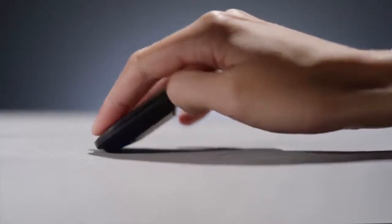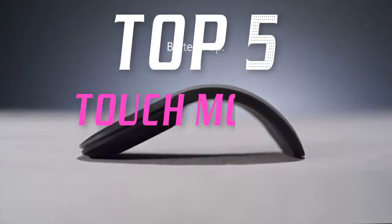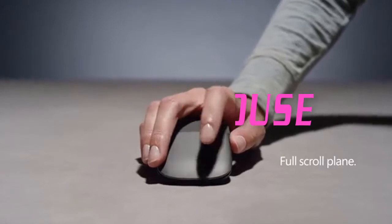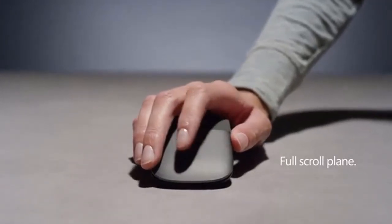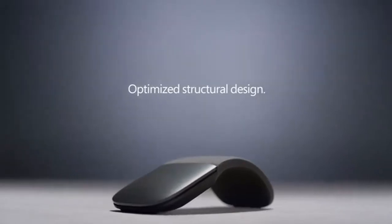Hello everyone, welcome back to the Review Pro. In today's video, we are going to check out the top five best touch mice in 2019. To see the price and more information about these touch mice, please check out the links down in the description. Okay, so let's dig into the video.